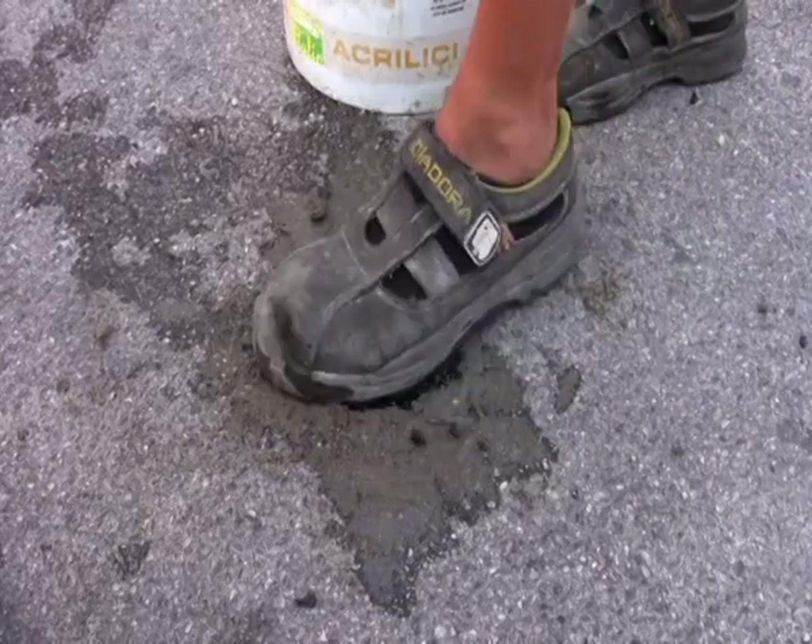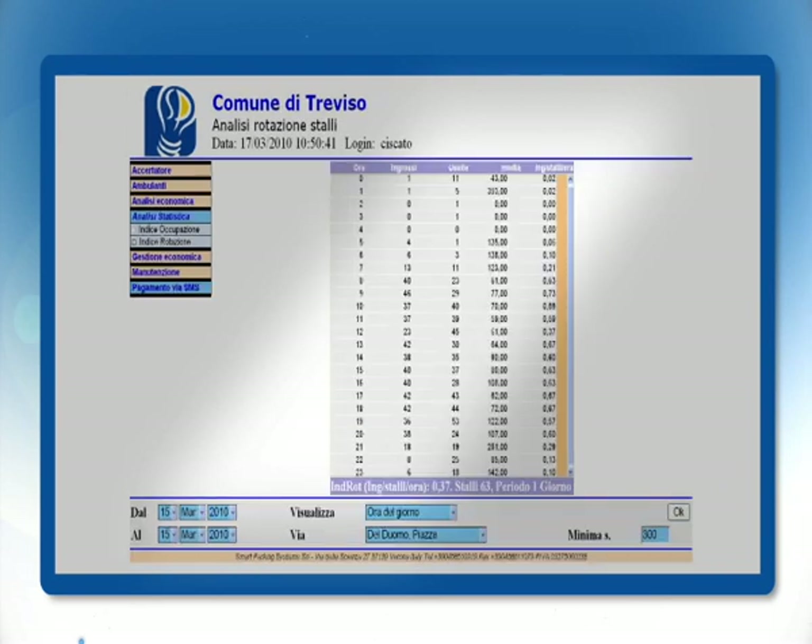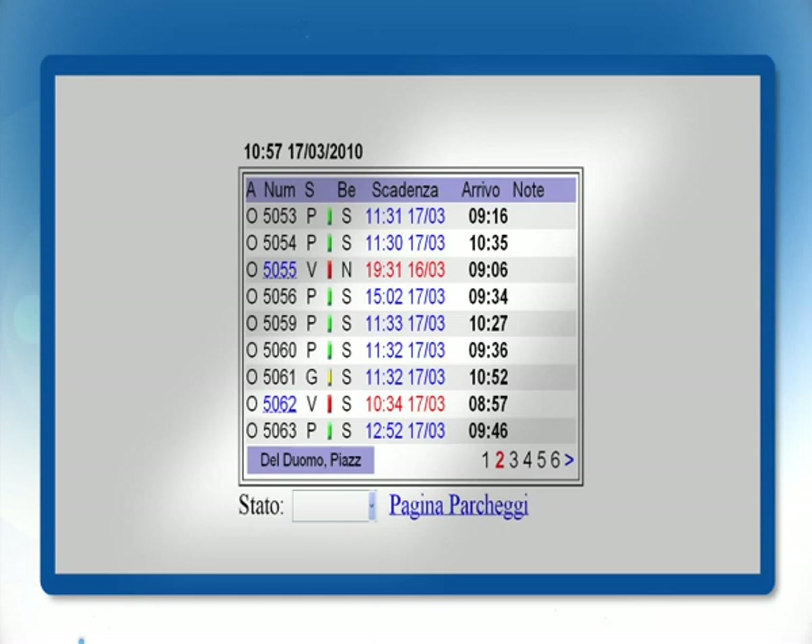The FL 200 is a totally computerized system. All the information collected by the sensors, and all the payments one has made, are transmitted by a server and memorized in the database at the Telecom Italia Internet Data Center, which guarantees the maximum level of safety and dependability.